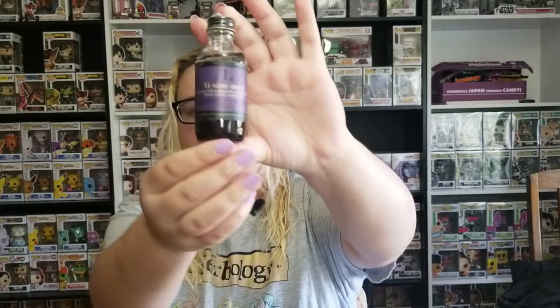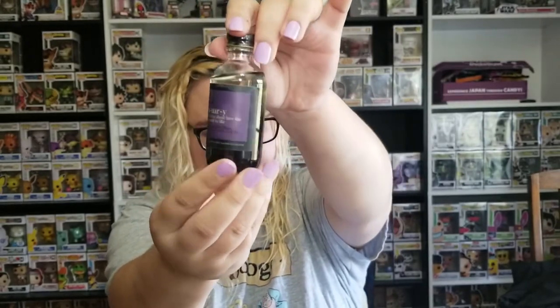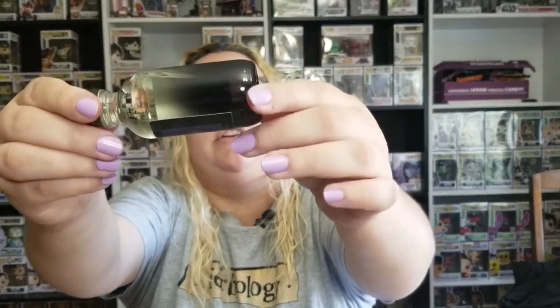My camera stopped filming partway through, so I'm picking up where I left off. The last item it was filming was the negative energy reed diffuser in lemon and vanilla. There were different words you could get on the front, but they're all going to be lemon vanilla scented — the bottle itself is what's colored, which I think looks absolutely amazing. I couldn't smell until a couple of days ago so I haven't opened it, but lemon and vanilla usually go really well together.